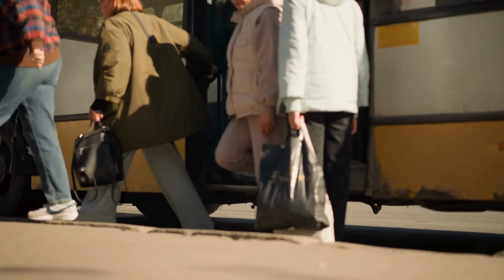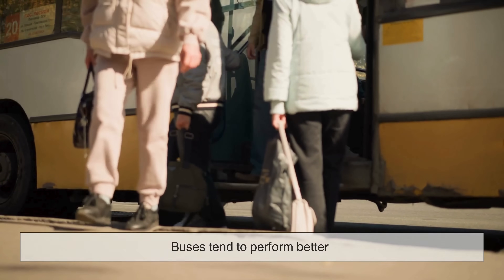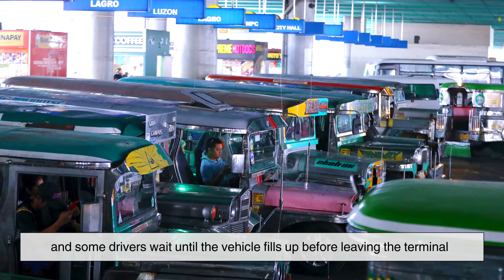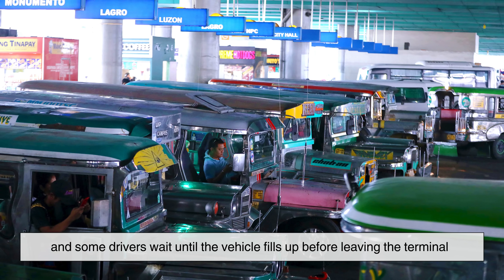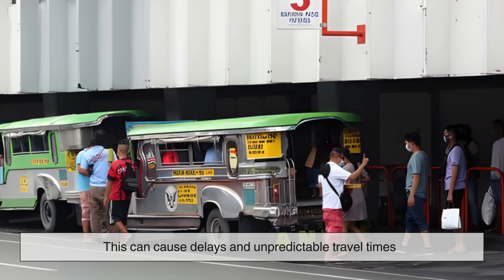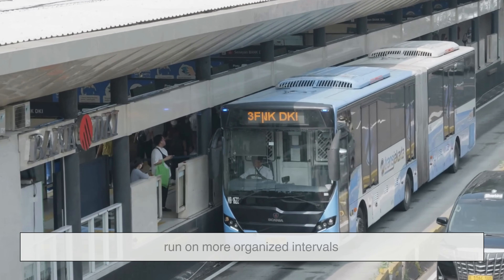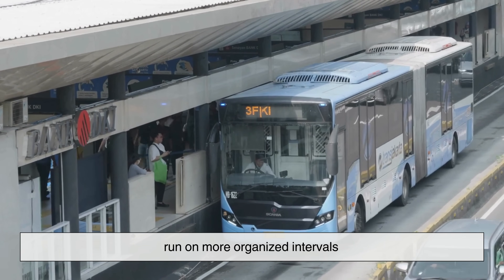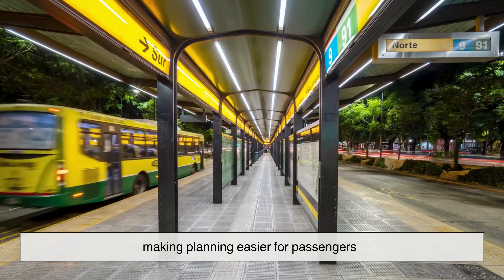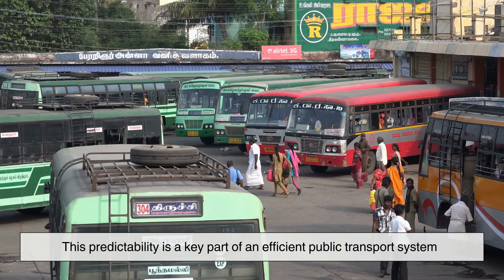When it comes to reliability and consistency of service, buses tend to perform better. Many jeepney routes lack fixed schedules, and some drivers wait until the vehicle fills up before leaving the terminal, which can cause delays and unpredictable travel times. Modern buses, or even older ones running under rationalized systems, run on more organized intervals. They tend to arrive at stops more consistently, making planning easier for passengers. This predictability is a key part of an efficient public transport system.